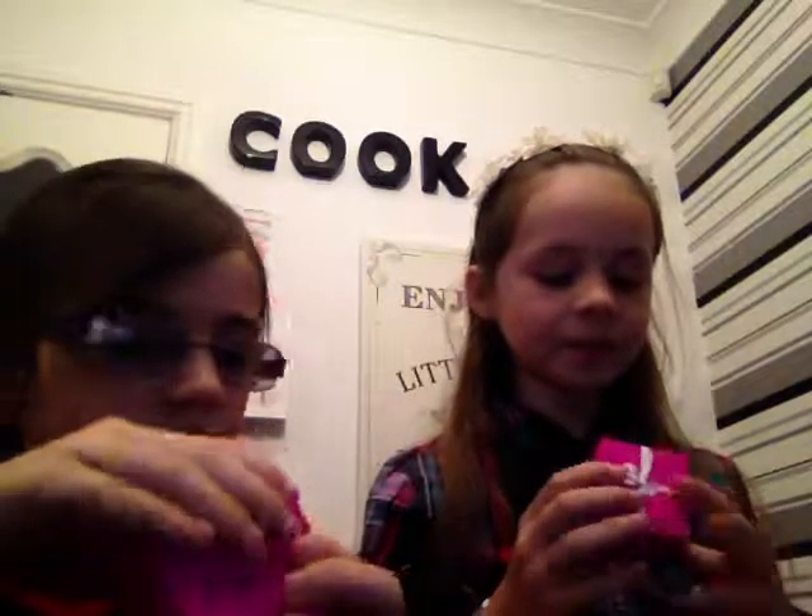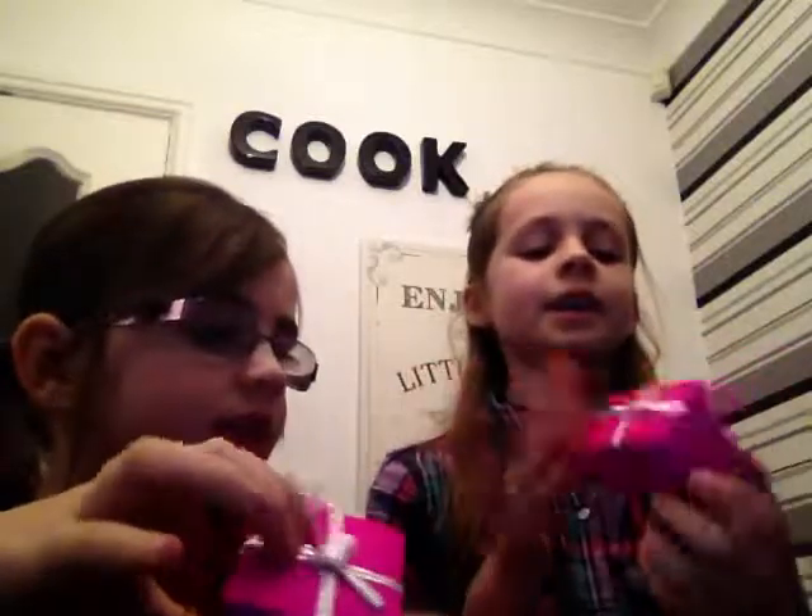Don't tell Archie what's going on — he's not in our videos. So that was what's in the first box: orange, green, and purple.